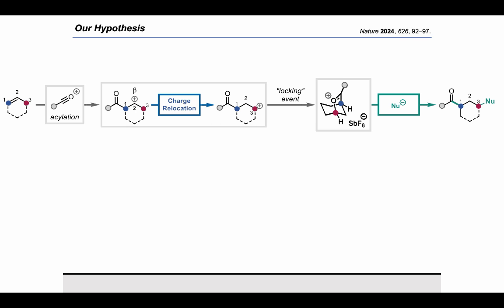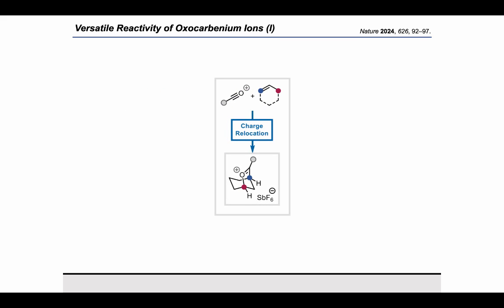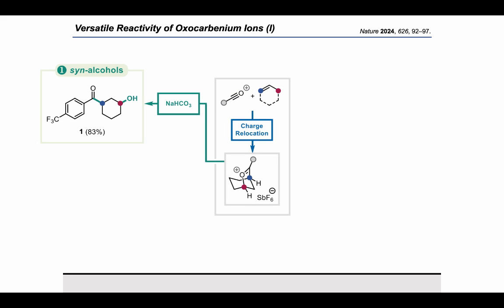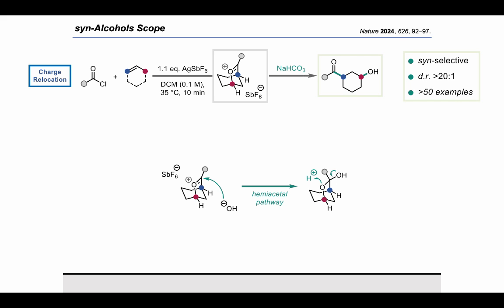We then tried opening up the cyclic oxocarbenium ion using different nucleophiles. Performing a basic workup using saturated bicarbonate solution, we observe formation of syn-keto alcohols, the structure of which has been proven by X-ray crystallography, as shown for the substrate here. Now it's time to reveal the actual reaction conditions. If you take your desired alkene and 1.05 equivalents of an acyl chloride, dissolve them in dry DCM, and add silver hexafluoroantimonate, the desired oxocarbenium ion is generated, and after attack of an OH⁻ — shown here for simplicity — we get the syn-keto alcohols after opening of the shown hemiacetal.